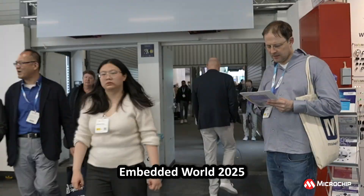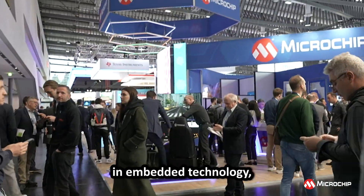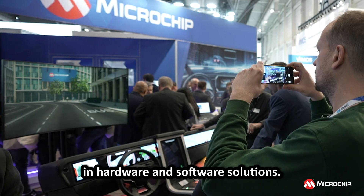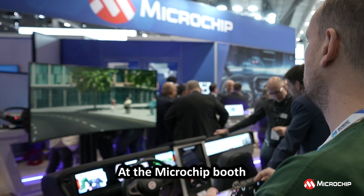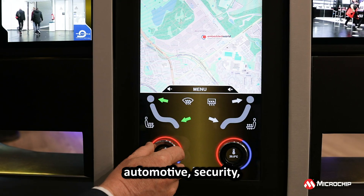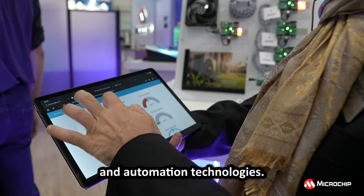Embedded World 2025 brought together the brightest minds in embedded technology, showcasing the latest innovations in hardware and software solutions. At the Microchip booth, we showcased groundbreaking solutions, including touch, automotive, security, and automation technologies.